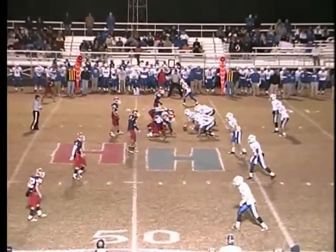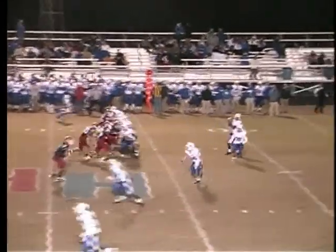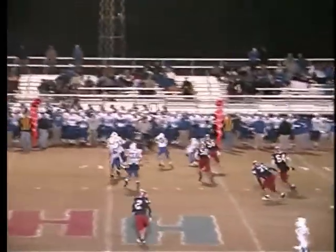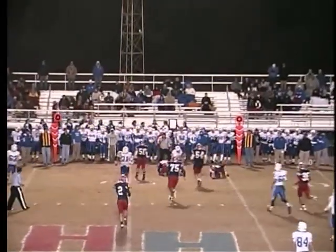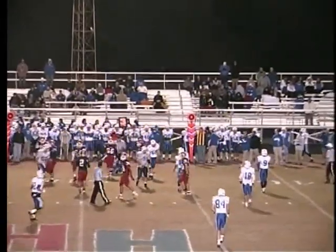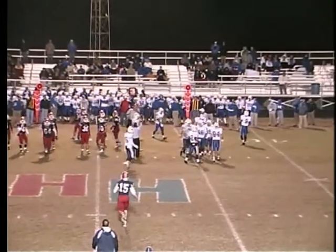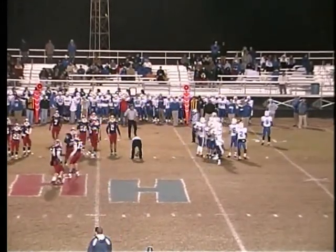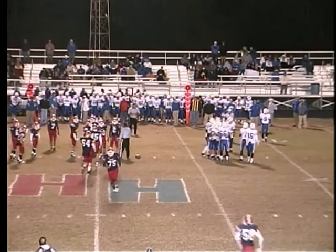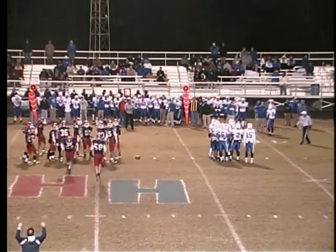Second down and six. Getting the calls from the sidelines. Schlesley throws a quick one to the far side, and he's tackled hard by Andy Sickbert. Andrew Bell turned him in. The runner turned around, and Andy Sickbert got a face full of Andy Sickbert. They pick up a couple. They'll be third and about seven — didn't really get any gain at all on that play.